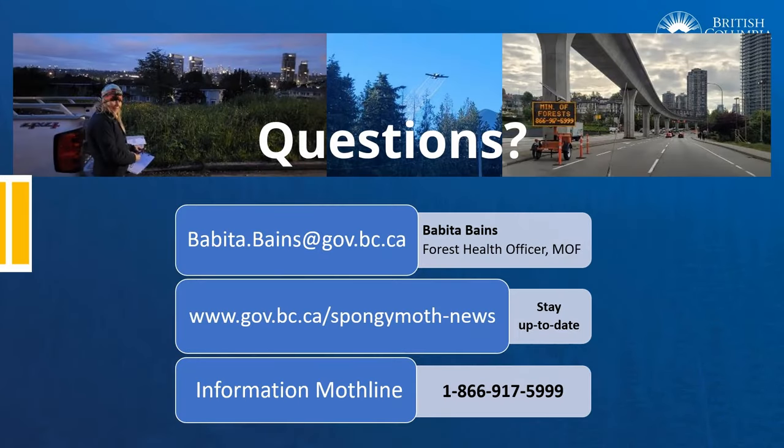For questions about spongy moth or treatments, visit the website at www.gov.bc.ca/spongy-moth-news, phone the information moth line, or contact Forest Health Officer Babita Bains at the Ministry of Forests.